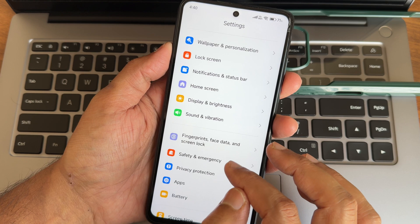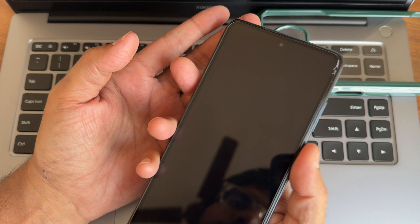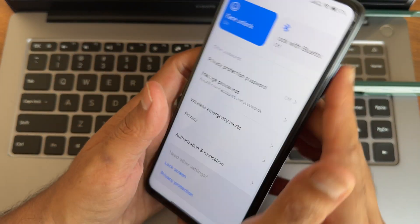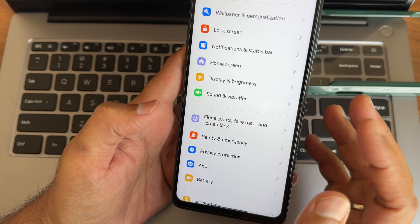There is still some jitter. For fingerprint, face unlock, and screen lock - the fingerprint unlock is quite fast. Face unlock is also quick, so no problem with biometric unlocking using either method.